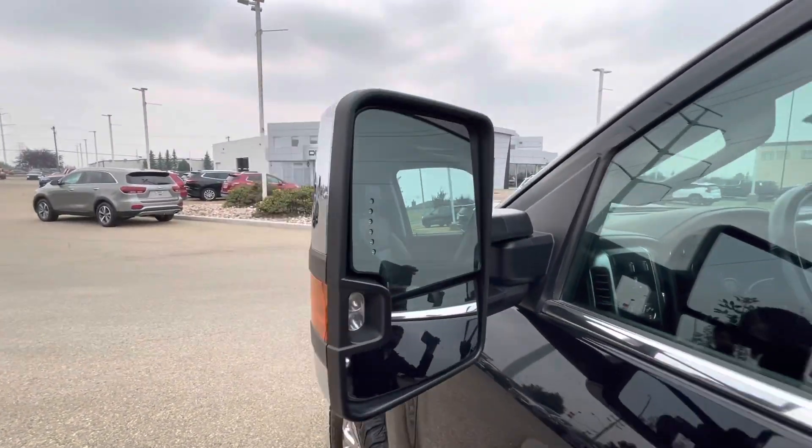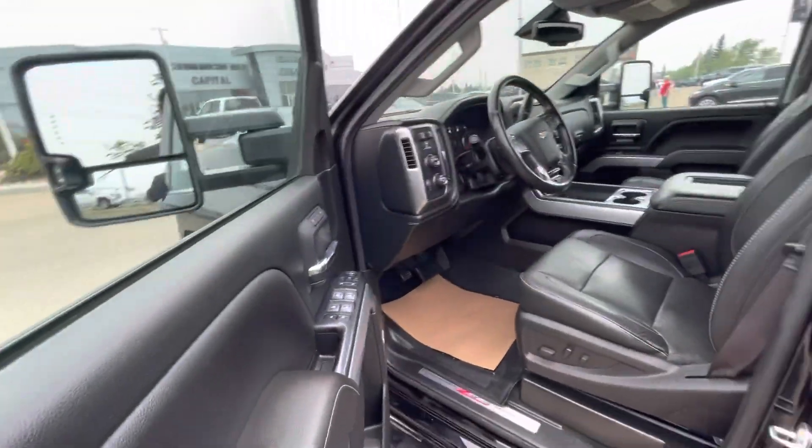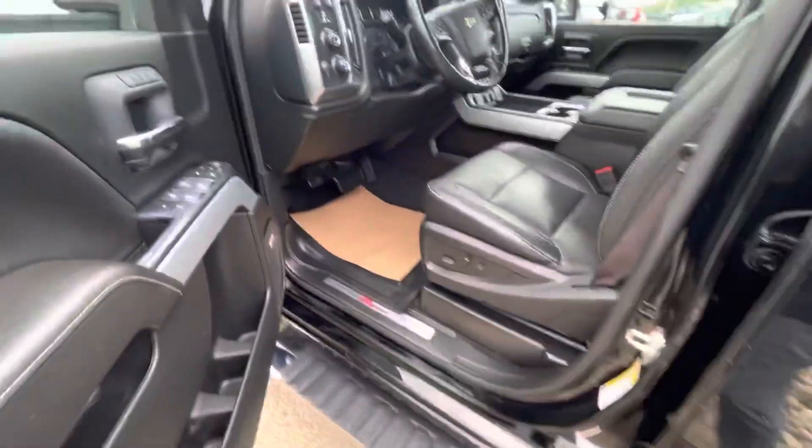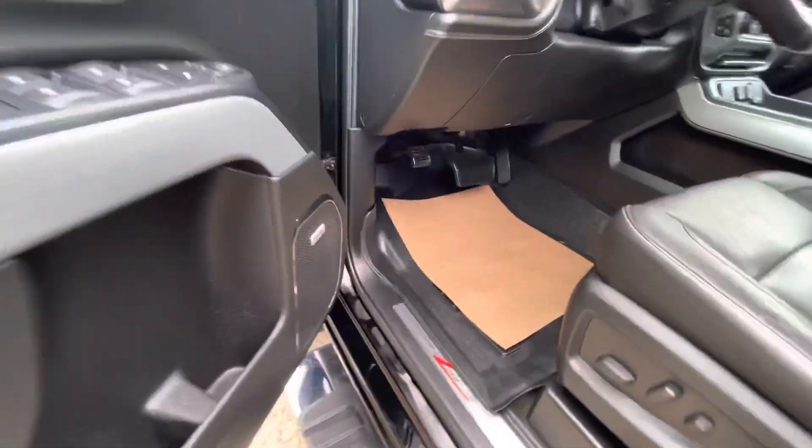Integrated turn signals in the mirrors. Updated speaker system — you do have your Bose audio with the Bose audio subwoofer. It does have a factory remote start built into the vehicle as well.